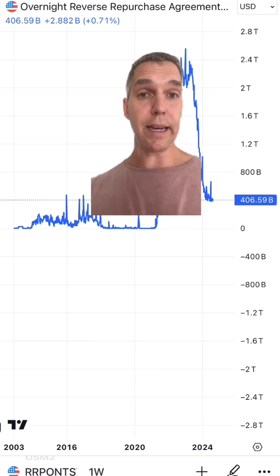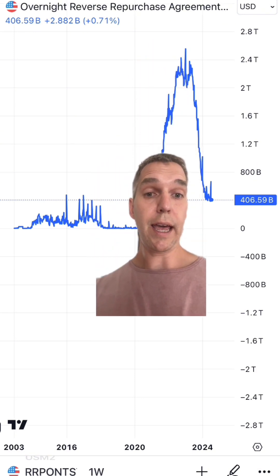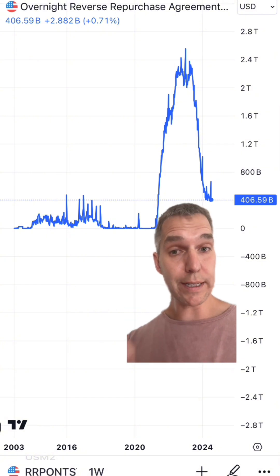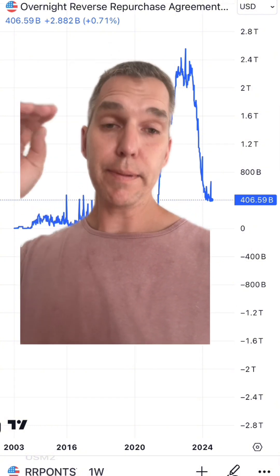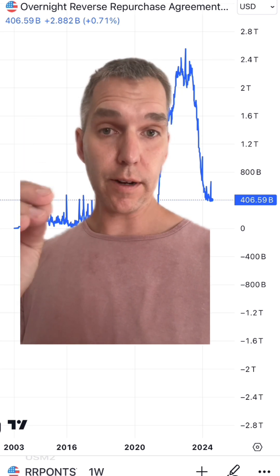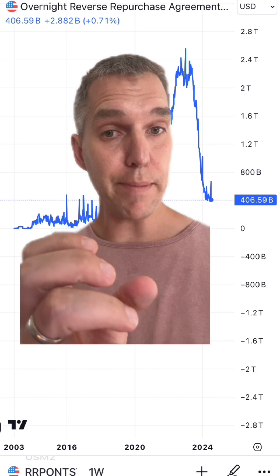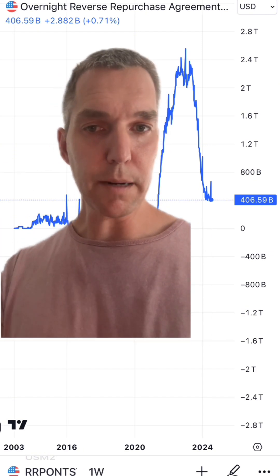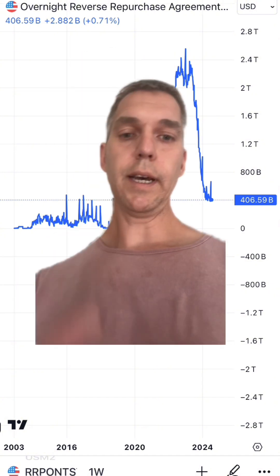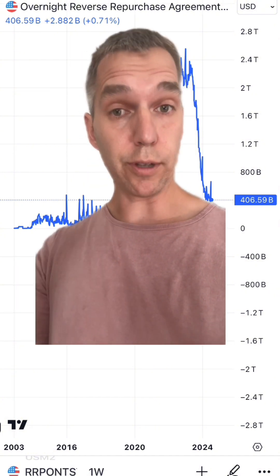We peaked around the beginning of 2024 at about $2.5 to $2.6 trillion in reverse repos, and we have now dropped to $406 billion. This can suggest — it's not 100% — but it can suggest that the Federal Reserve is less concerned about keeping liquidity tightened up in the banks. It indicates there's less need to lock up liquidity so stringently, and it also means there may be more money for banks to start lending again.